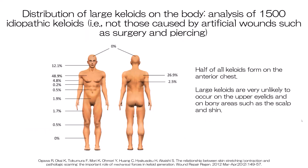Our analysis of data from 1,500 patients visiting our scar keloid clinic showed that in the Japanese population, 49% of large idiopathic keloids occur on the anterior chest. These are keloids not caused by surgery or piercing. The main cause of keloids on this region was folliculitis. Thus, children and young people should be monitored carefully if they have anterior chest folliculitis. We also found that keloids are extremely rare on regions with bone immediately under the skin, namely the scalp and shin, and they never occur on the upper eyelids. These observations suggest that wounds on the anterior chest should be followed closely, whereas injuries or surgery on non-susceptible areas require less attention.